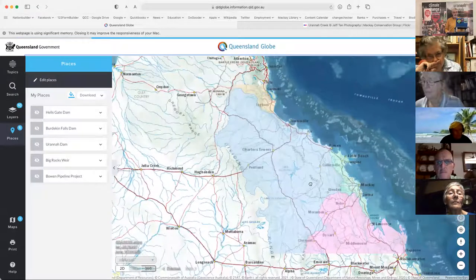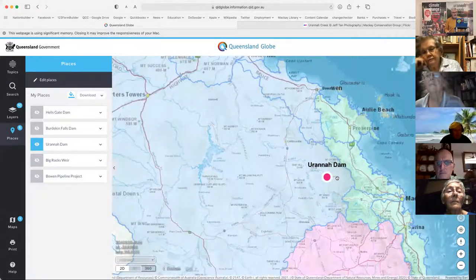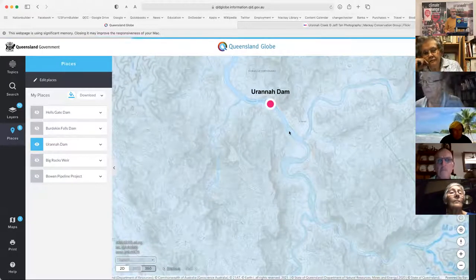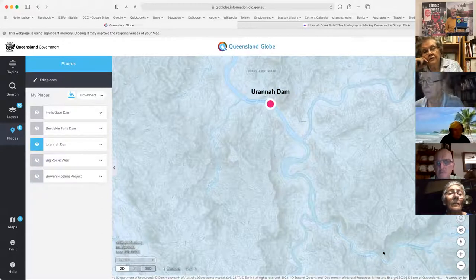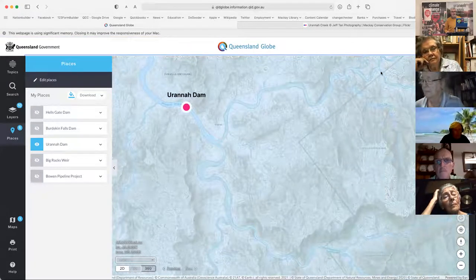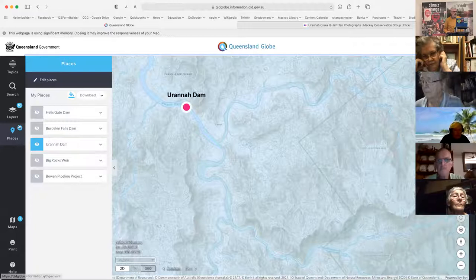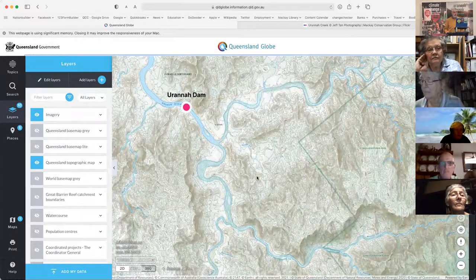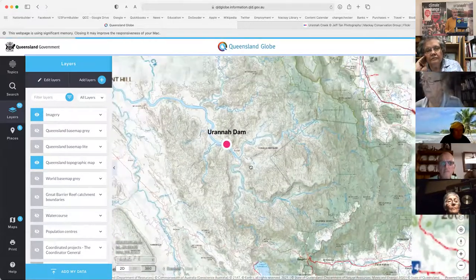In Mackay we've been campaigning for a while about the proposed Urannah Dam. It's west of Mackay on the Bowen River, on the Broken River. There's Urannah Creek and Massey Gorge, and this dam, if it went ahead, would flood that creek right up to the Youngaburra National Park and into Massey Creek under the gorge — two beautiful places in Queensland. That dam would be the second largest in Queensland if constructed, and we've been working hard to stop that going ahead.